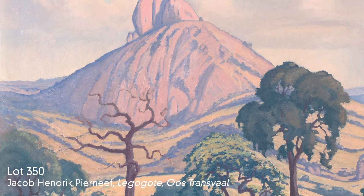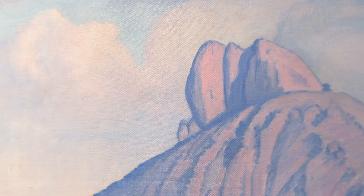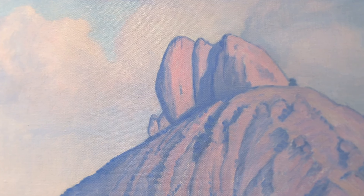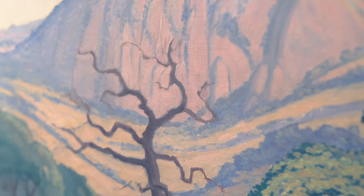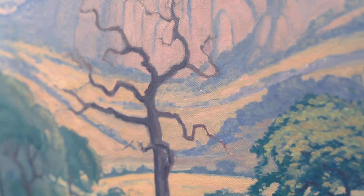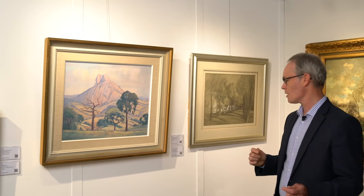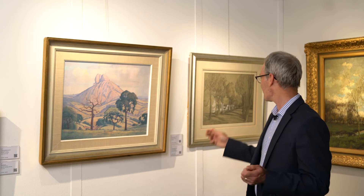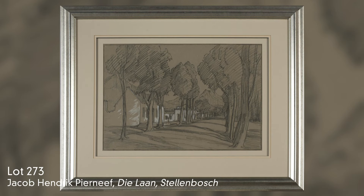Behind me is a lovely study of the Leche Goto mountains in Mpumalanga. This work, painted in 1944, is a classic work from the 1940s, balancing massive monumentality, a full tonal range, and the elements. Alongside it is a beautiful study of Dilan in Stellenbosch — a very simple construction, but very powerful and strong.